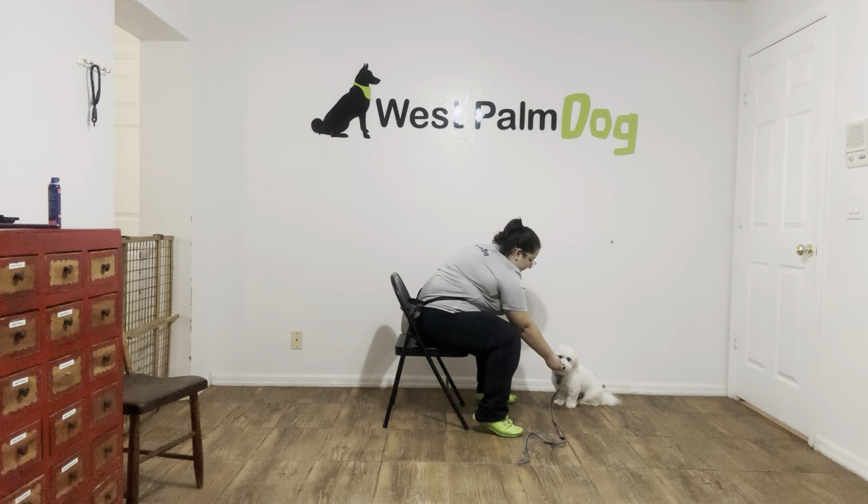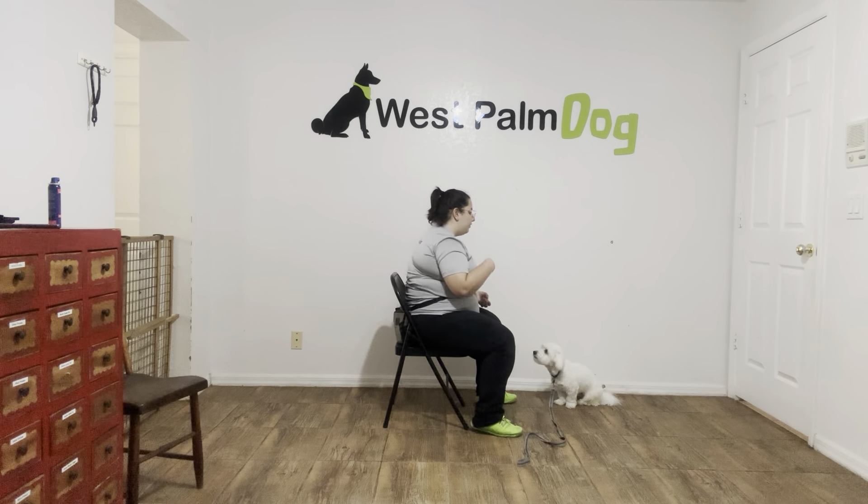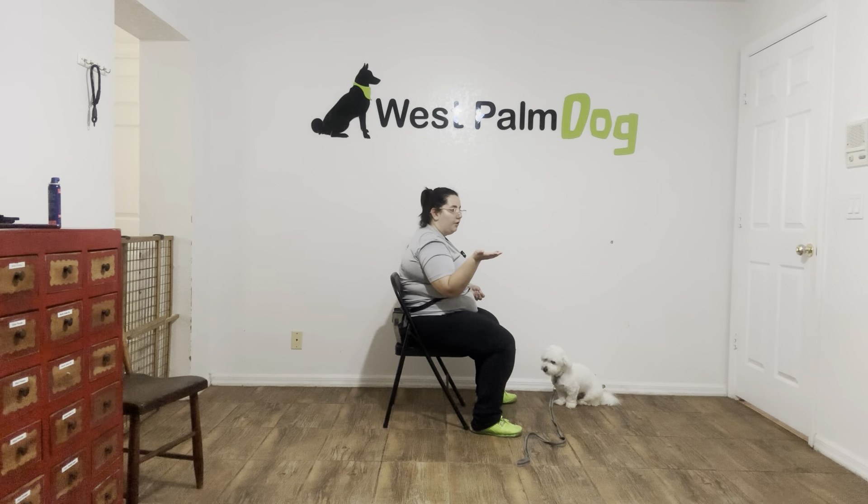Luca, leave it. Yes! Good boy! Very nice job. Now, what I'm going to do is I'm going to start opening my palm. I'm going to offer the food in an open palm, but if Luca tries to go for it, I'm just going to close my hand and try again.